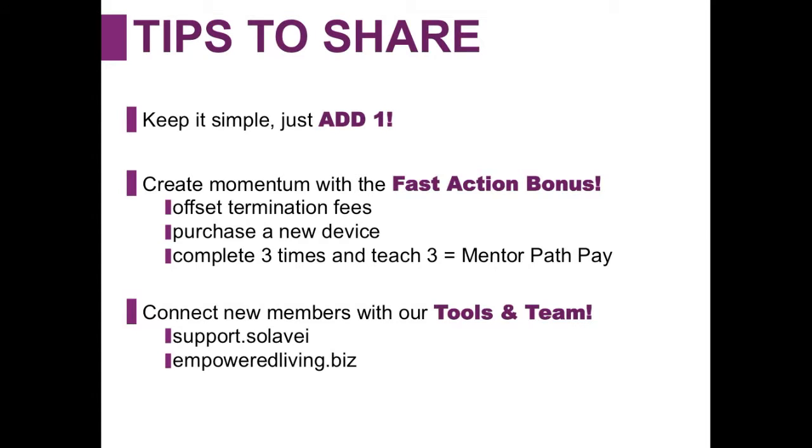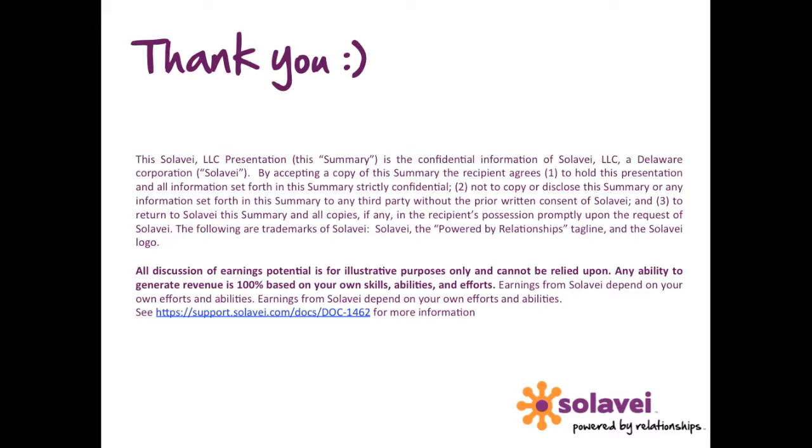We also have a training site called empoweredliving.biz, where you can find events, training webinars, Google Hangouts, and a lot of great resources to help our members build a network here at Solovey. Last but not least, social media platforms — I'd encourage you to like Solovey on social media, Twitter, and whatever you utilize, because we're always putting out great graphics, information, new events, and announcements. Just be plugged in as much as you can into those tools and you'll always have enough resources for success here at Solovey. Thank you so much for joining me today — I wish you all the best and look forward to great success for everyone here. Have a great day!